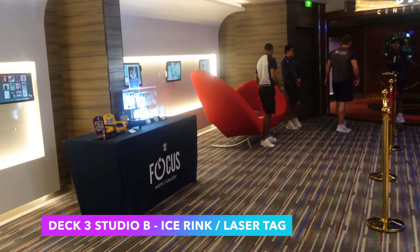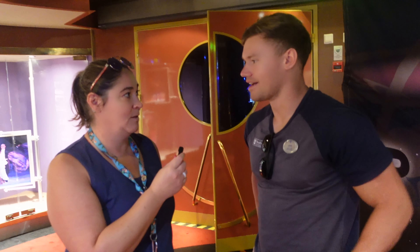In Studio B they have the ice shows. We actually did laser tag today, which you have to watch out for — those are really fun to do.